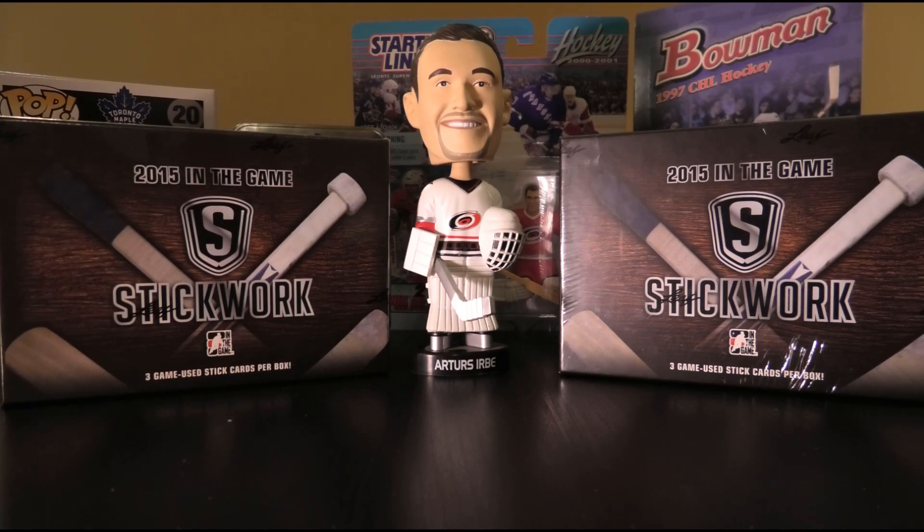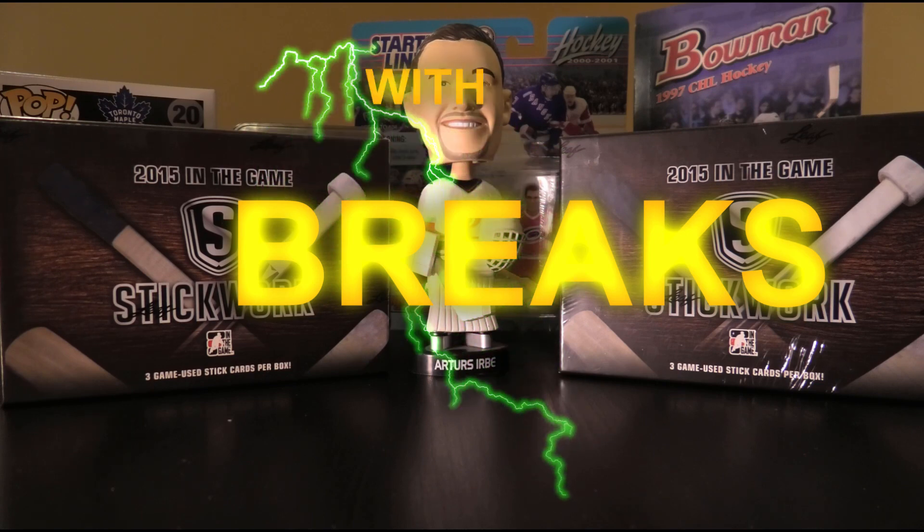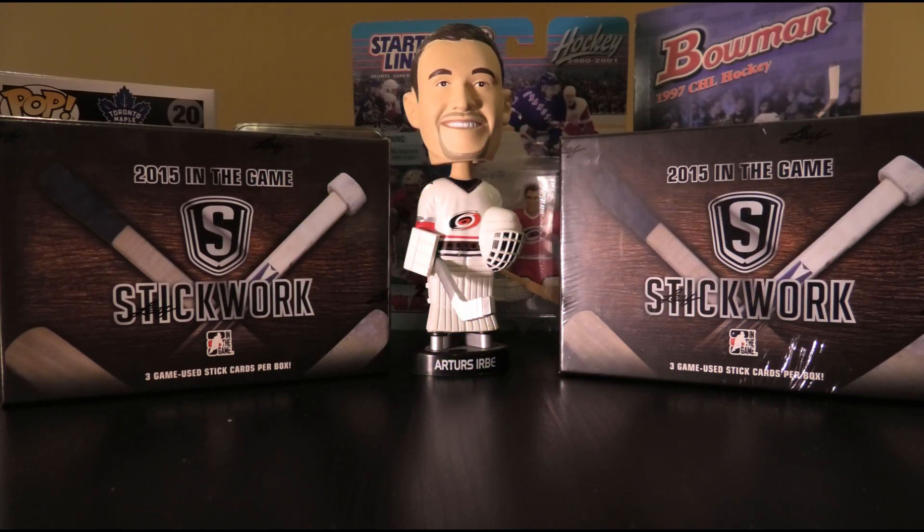Hello everyone and welcome to another exciting episode of Box Breaks with Bruce. Today I'm going to be opening up two boxes of ITG Stickwork from 2015.